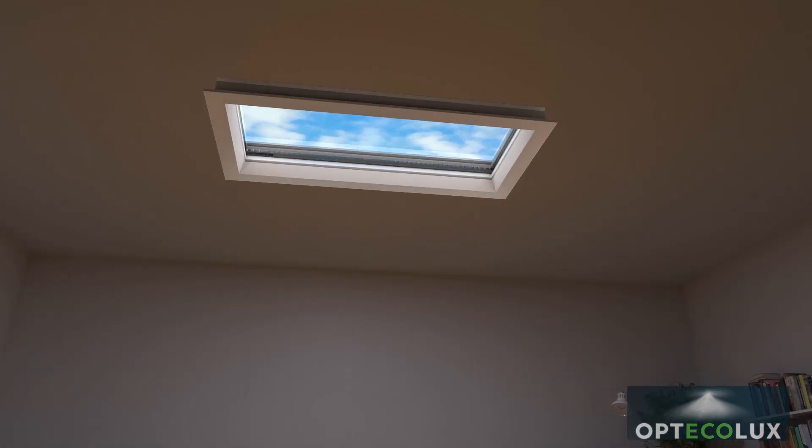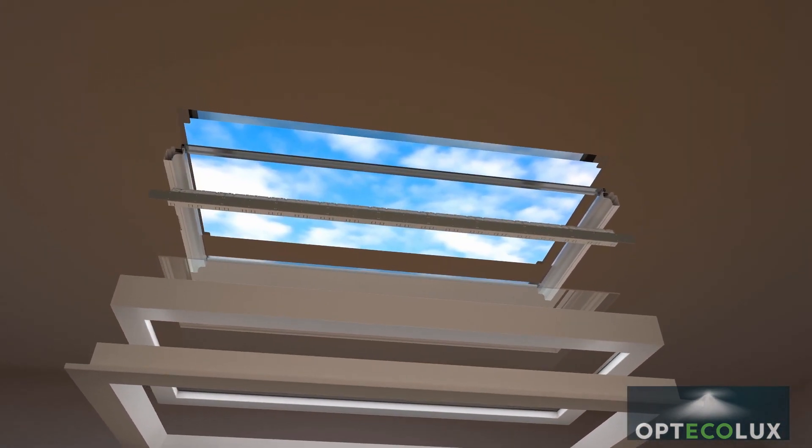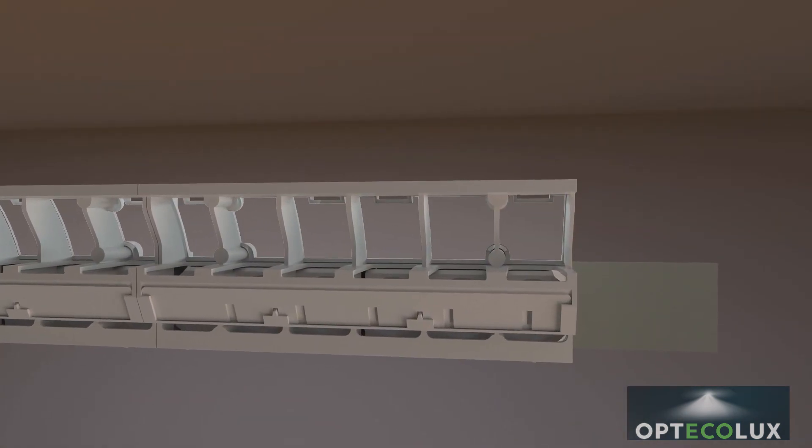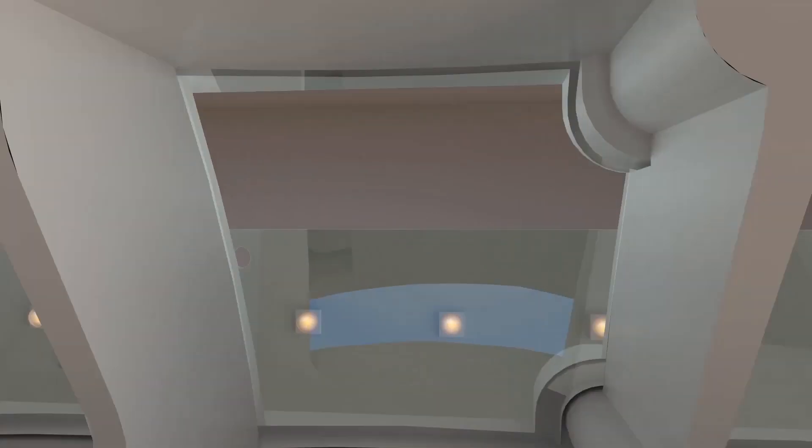It integrates the latest technologies and the precision of an optical system that transforms indoor lighting to match the quality of sunshine and the natural sky.